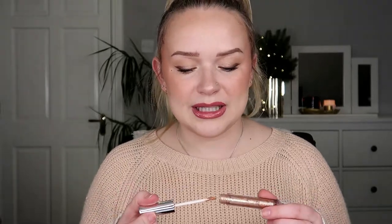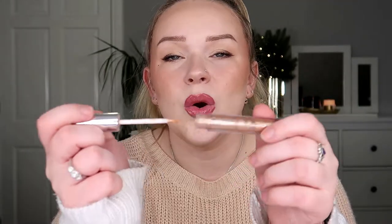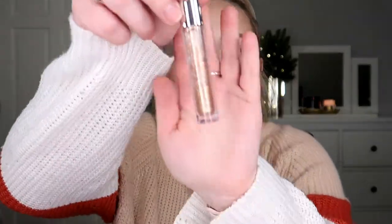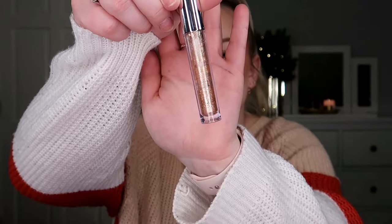Then I have two makeup empties. The first is the Studio 10 Glitter Eyeshadow. I tried to use it in my Shop My Stash this month, and I wanted to put it into my Partners in Cream project pan, but when I tried to use it it was literally so dry that it would flake up and wouldn't really apply on my eyes. So it is time to call it done. There is some product at the bottom but it's very hard and the wand doesn't even reach that far, so I'm calling it an empty.